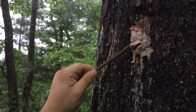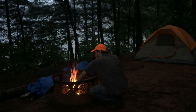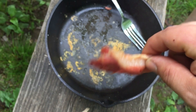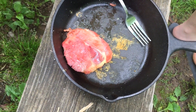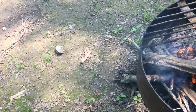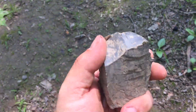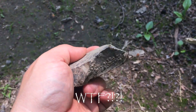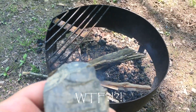Look at that. And I look over here — that's flint. I just randomly found flint. It's like a fire pit.